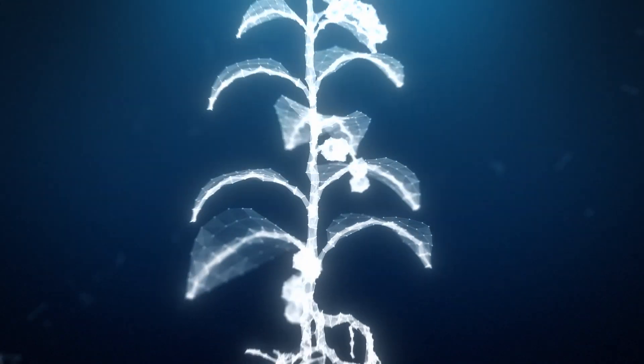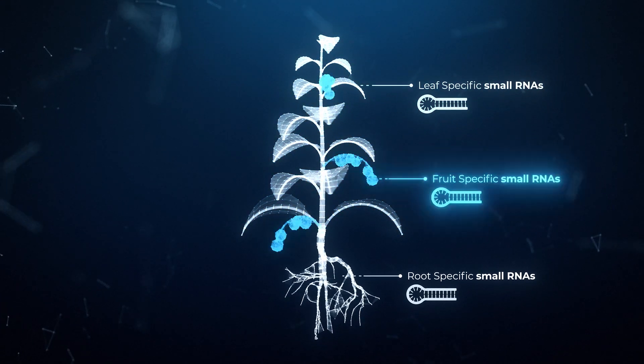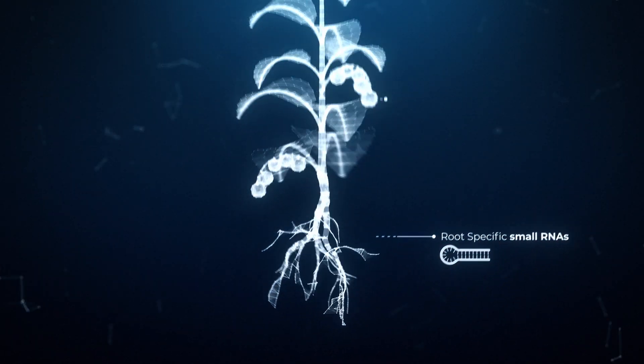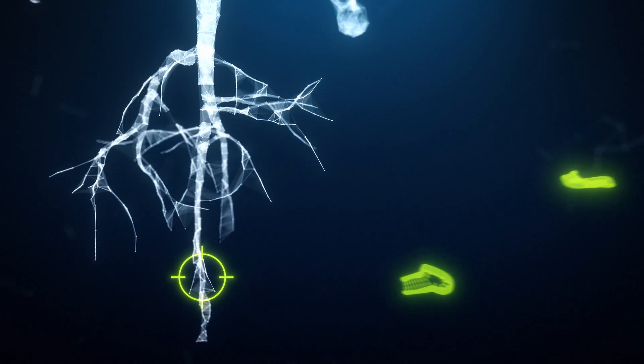Many non-coding genes are expressed only in certain tissues, which means that JIGS can be tailored to be tissue specific. For example, in plants the novel RNAi activity introduced by JIGS can be confined to the roots. The programmable tissue specificity of JIGS allows for very precise tuning of target gene expression.